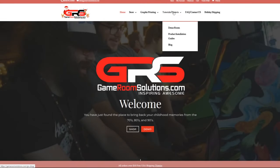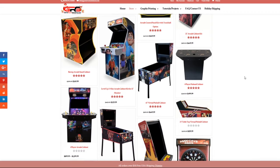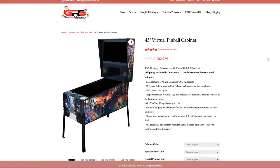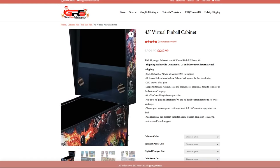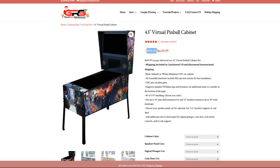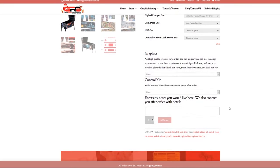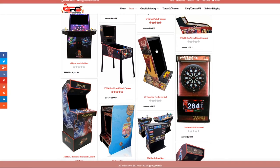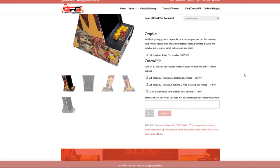If you want to build your own machine and don't want something ready to go or plug and play, I found a site called Game Room Solutions that sells some interesting products and complete kits. For example, they have a 43-inch virtual pinball cabinet for a full size experience, priced at around $649 for a basic kit. Keep in mind you'll need a PC, monitors, and everything else on top of that. You can also get a 24-inch table kit for a fusion of arcade games and virtual pinball.